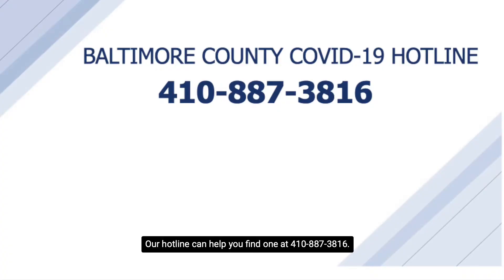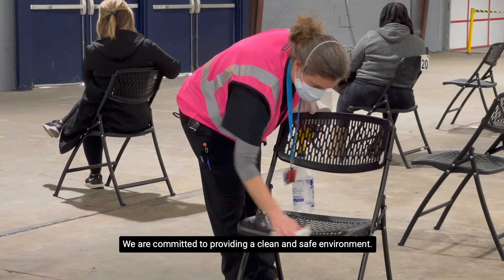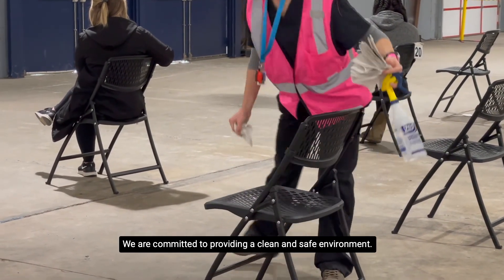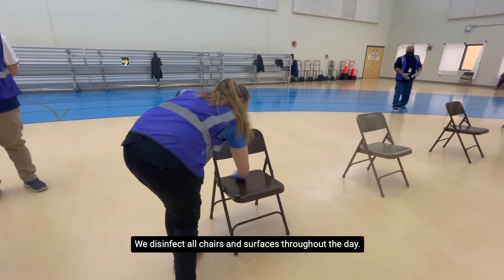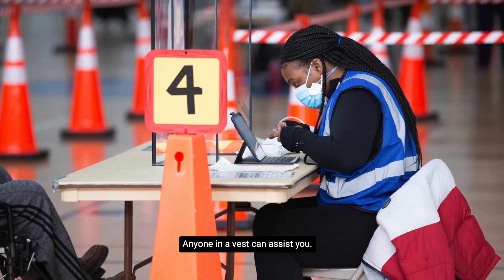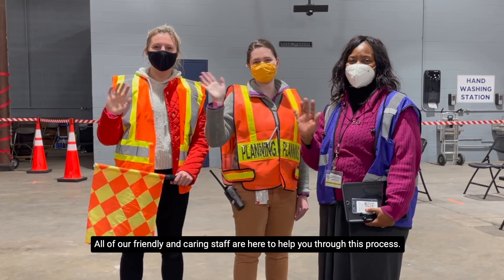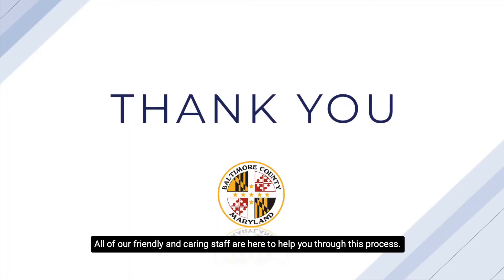Our hotline can help you find one at 410-887-3816. We are committed to providing a clean and safe environment. We disinfect all chairs and surfaces throughout the day. Anyone in a vest can assist you. All of our friendly and caring staff are here to help you through this process. Thank you for getting vaccinated and helping keep Baltimore County healthy.